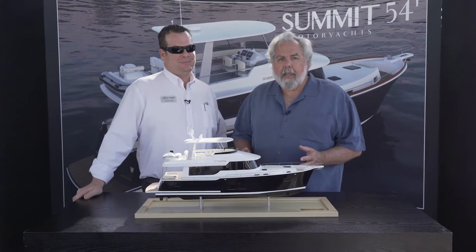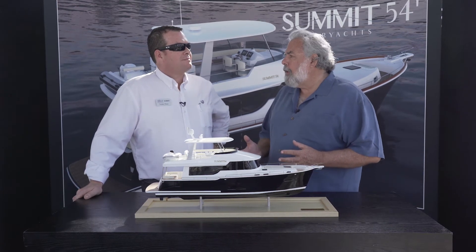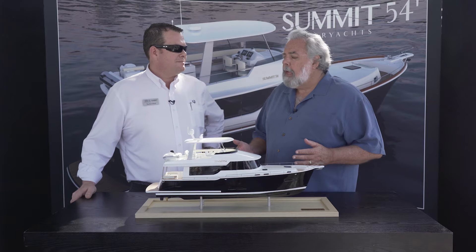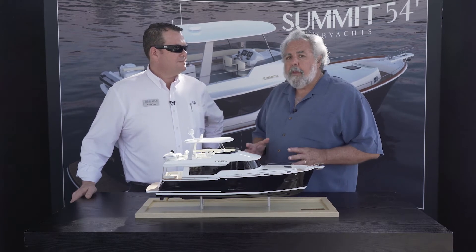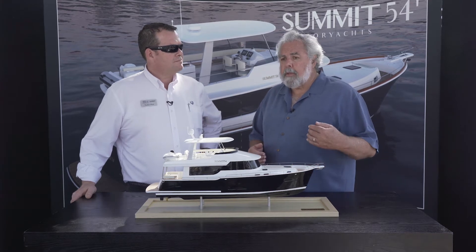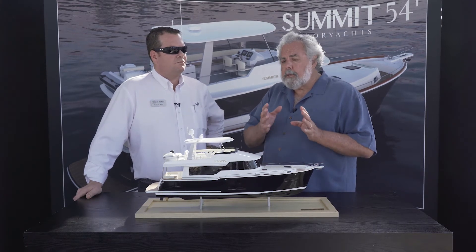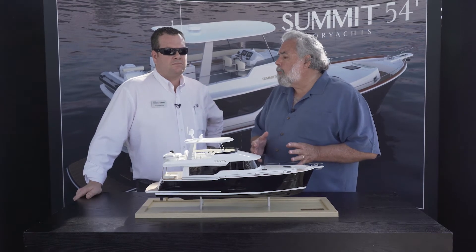Most Naval Architects will tend to have one major hull form that they're very familiar with and will try to apply it across the range of boats they do. What's a little different about us — probably because we started with a racing background — is that we have five major hull forms that we use, everything from semi-displacement up through high-speed race boats. We try to choose which of those five hull forms is best suited to the program we're involved with.